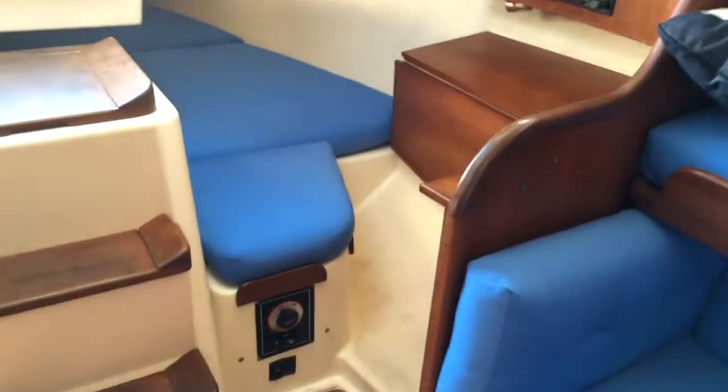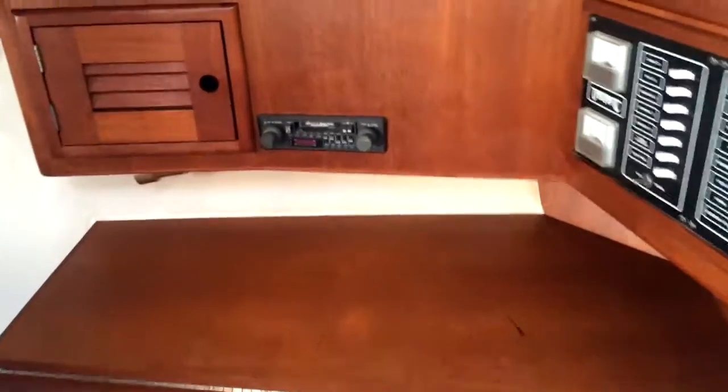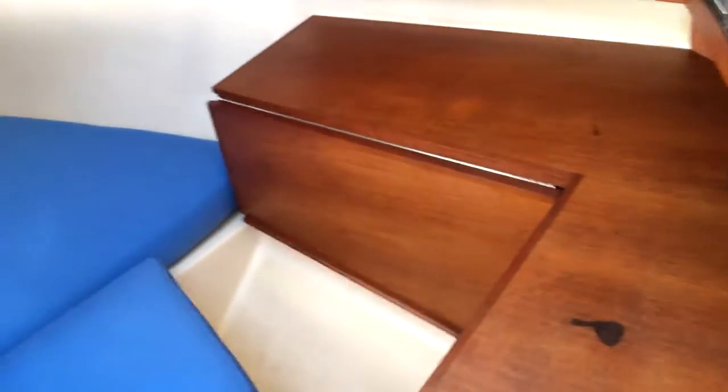Coming back here, you can see the nav station. In the nav station we have a Maxima stereo and a switchboard. A very nice feature is the pull-up nav station — when you're not using it you just have space to the rear berth, but when you do need it it's a really great seating area where you can perch up and read all your charts and plan out your destination. Otherwise there's a lot of nice square footage back here.